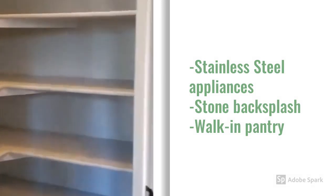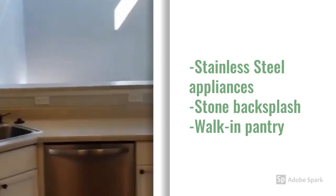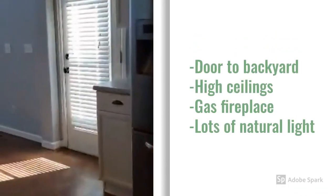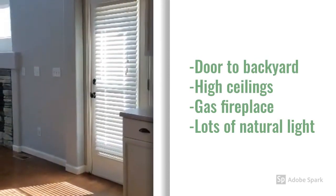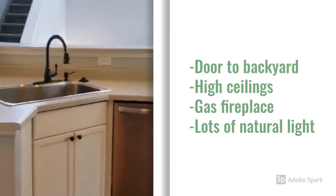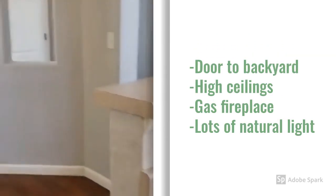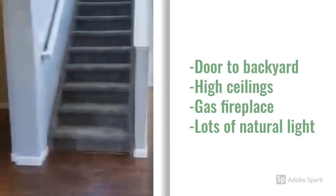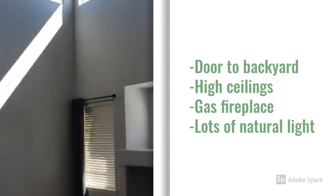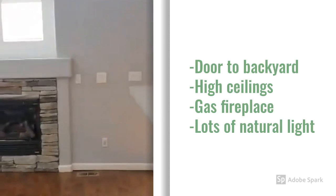Exit to the rear yard. This flows into the family room — high ceilings, a lot of light, gas fireplace.